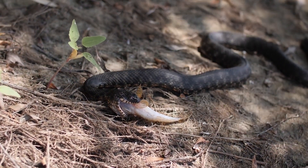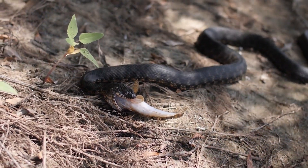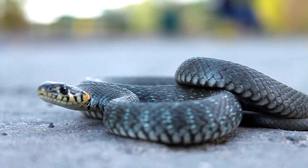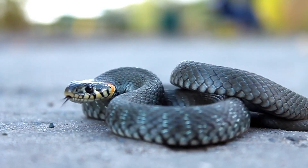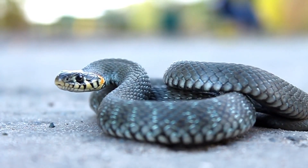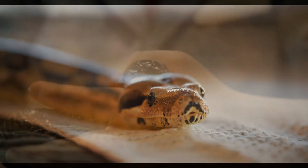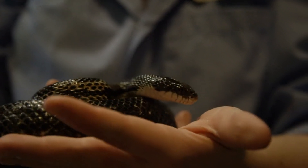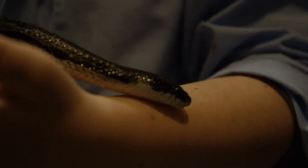Snakes play an important role in the ecosystem by controlling the population of their prey species. So the next time you see a snake, remember that they're just doing their part in the natural world by hunting and eating their prey. Thanks for watching this quick guide to what snakes eat. If you found this video helpful, don't forget to give it a thumbs up and subscribe to our channel for more interesting facts and educational content.